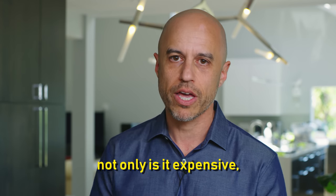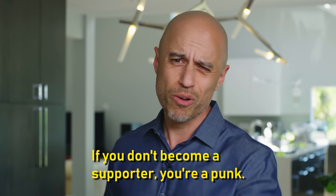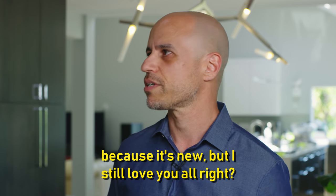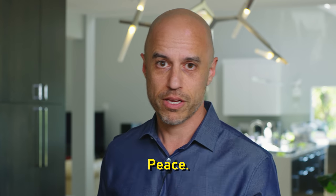Not only is it expensive, it causes tons of suffering. I've said what I'm going to say. If you don't become a supporter, you're a punk. If you don't send us stars, that's cool because it's new, but I still love you. If you share the video, I love you most of all. Peace.